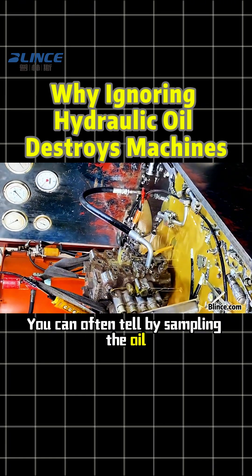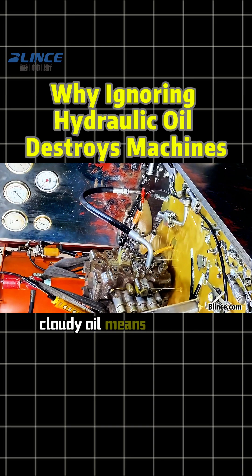You can often tell by sampling the oil. Metallic shine means internal wear. Milky, cloudy oil means too much water. And one key reminder — if pumps or valves are already damaged and the system is contaminated, simply changing the oil is not enough.